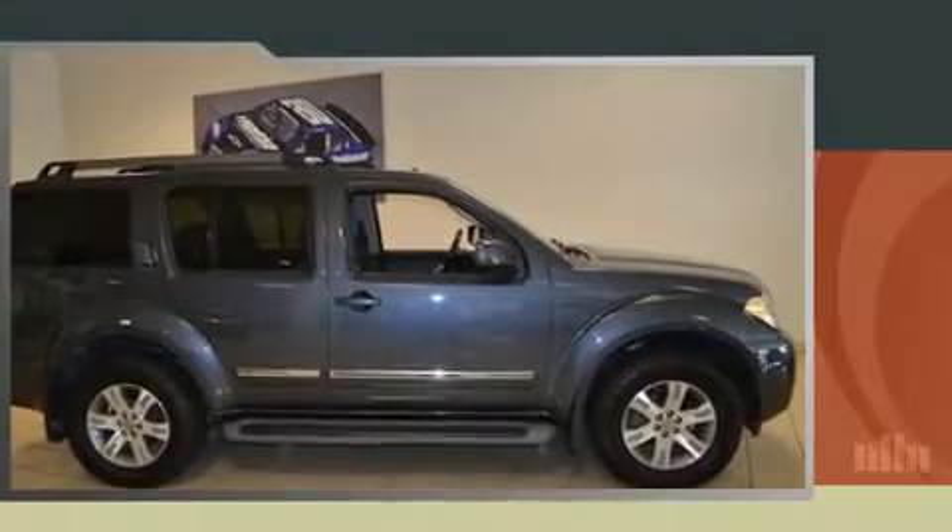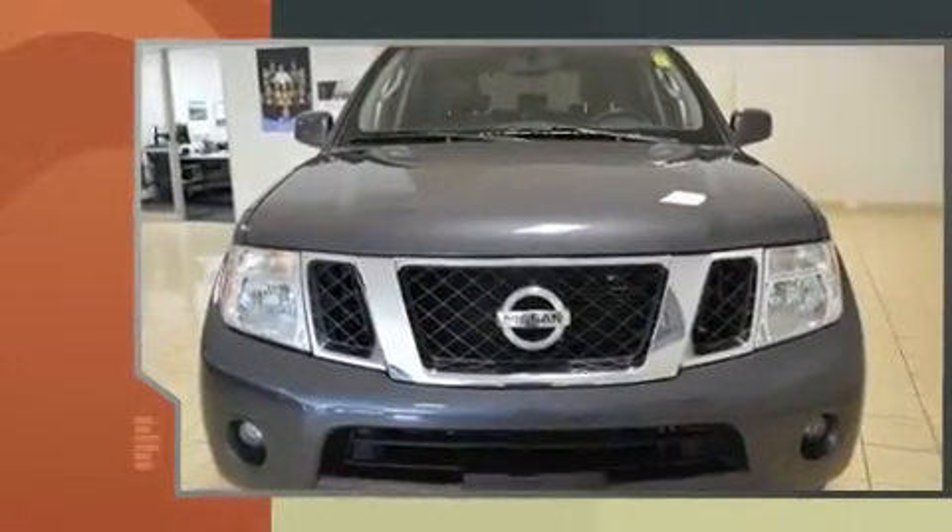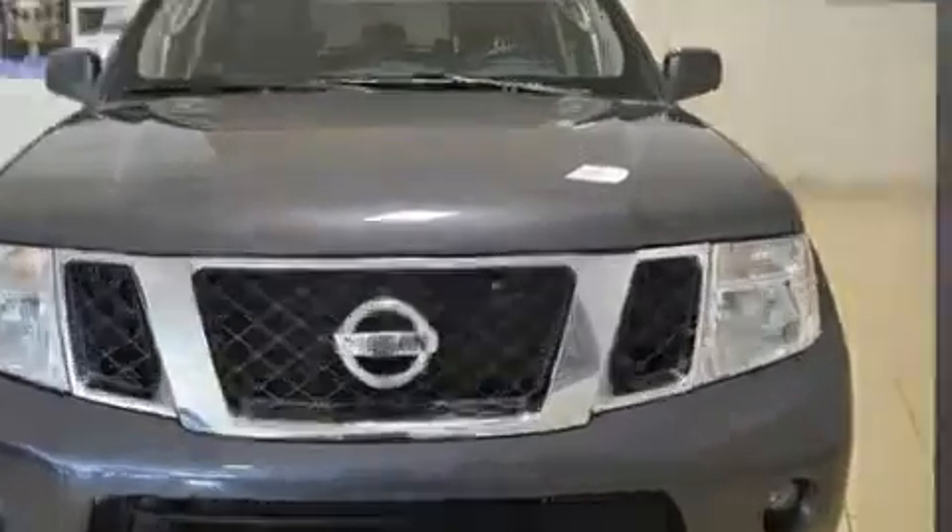Treat yourself to a test drive in the 2011 Nissan Pathfinder. It features four-wheel drive capabilities, a durable automatic transmission, and a four-liter six-cylinder engine.